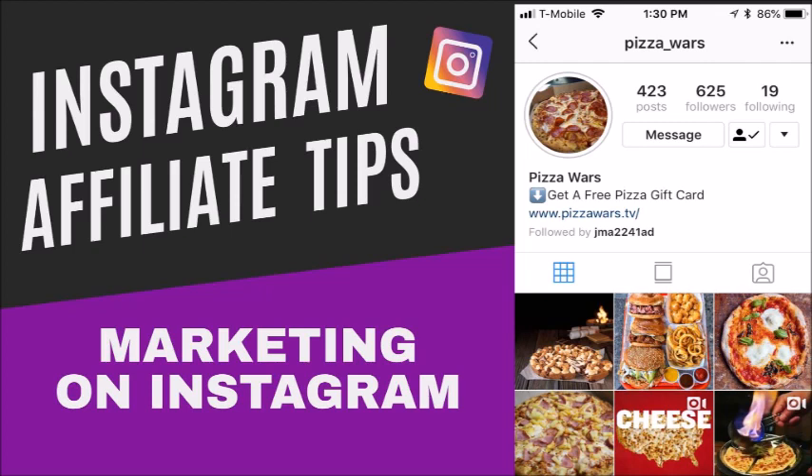Number six: go all in on influencer marketing. Find somebody within your niche and pay them to make a post on their page asking people to follow you, or you could do what's called a shout-for-a-shout. A shout-for-a-shout is when you put their picture on your page and shout them out, and they put your picture on their page and shout you out. That's called influencer marketing.